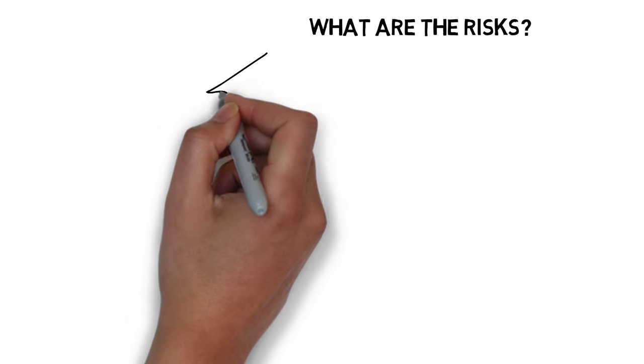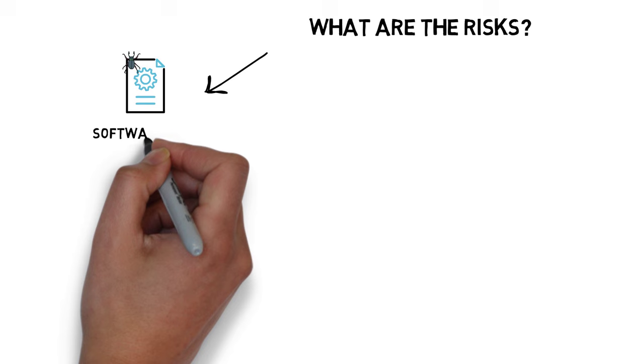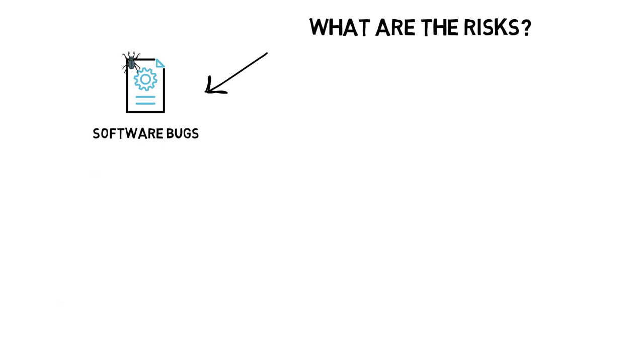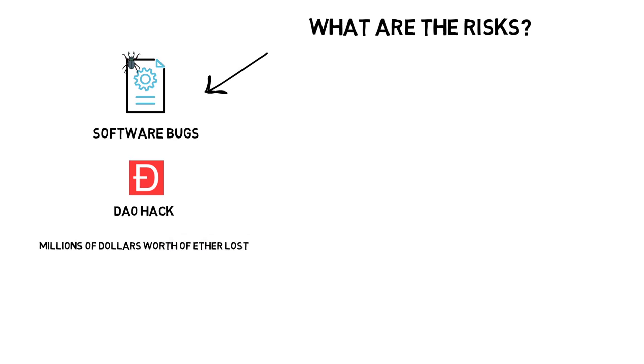Before we can achieve all of that, we have to tackle a few problems. One of the main risks with smart contracts is something that haunts every other software — bugs. The best example is the DAO hack, which resulted in millions of dollars worth of Ether lost as the attacker was able to drain funds from the smart contract. This caused Ethereum to hard fork and created a lot of disagreement in the community. Since then, the Ethereum community has come up with many extra security measures, and pretty much all popular smart contracts have gone through a security audit, often by multiple teams.